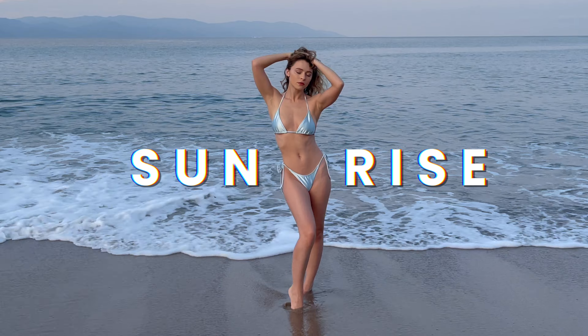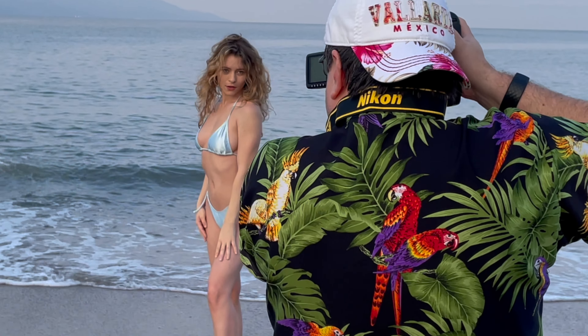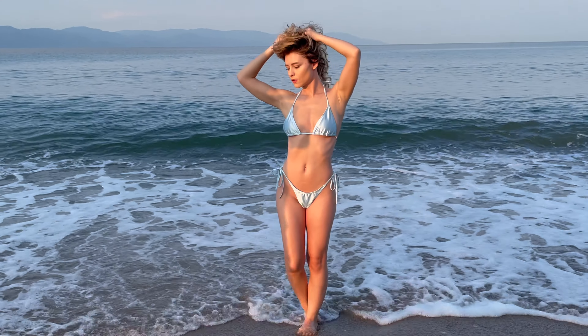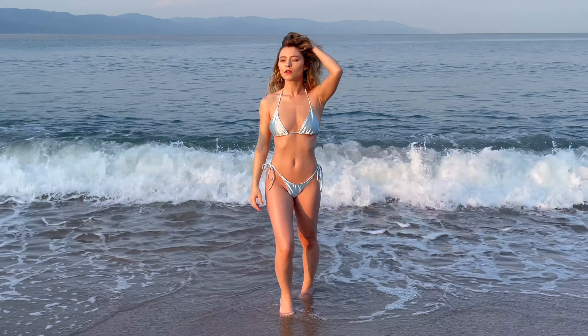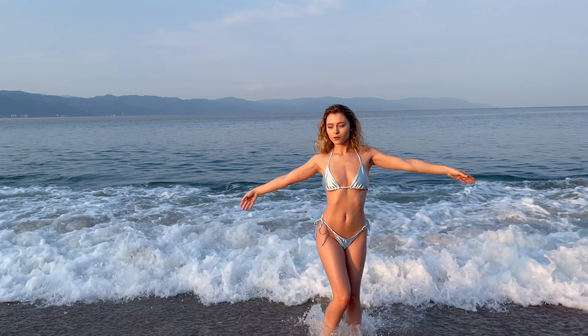This morning I'm gonna be shooting with Art Fashion Studio and we're gonna be knocking out two looks, the first one being out by the ocean. With this early morning photo shoot we're gonna be working with the lighting that the sunrise gives us. For this set I wore a shiny blue bikini which I think really complimented the morning light and the beautiful baby blues coming off of the ocean.